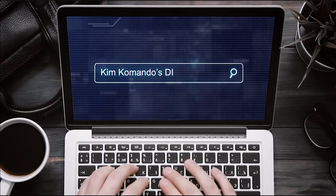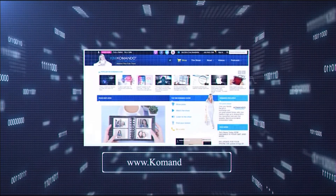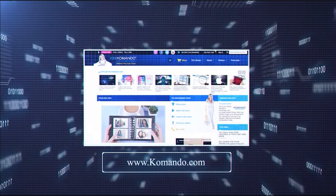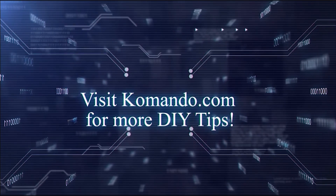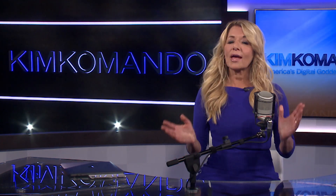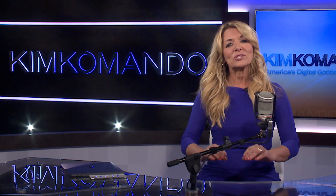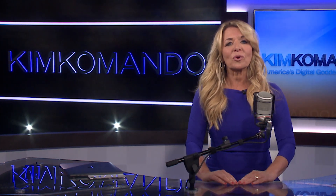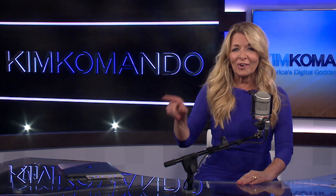For even more Zoom pro tips and tricks, including security settings you need to enable, you know where to go — head over to commando.com. For more digital know-how, check out all these other great links.